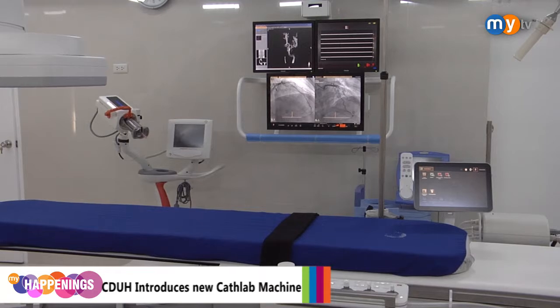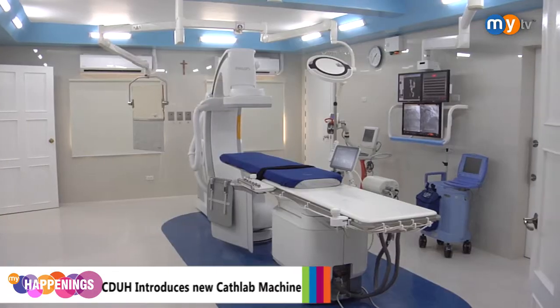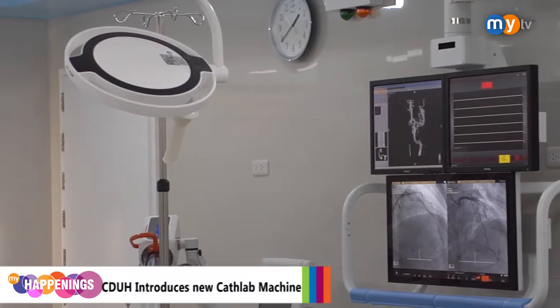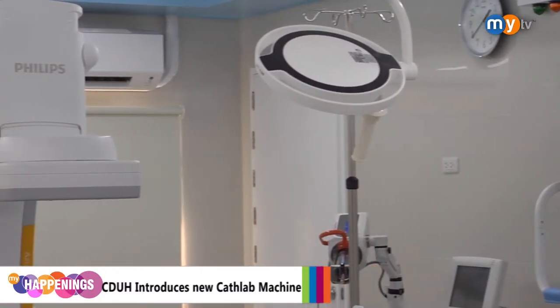The new Philips Azurion 3M15 cath lab machine is the first and only in Visayas and Mindanao. It offers new features such as the dynamic cardiac road mapping feature.